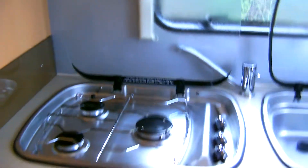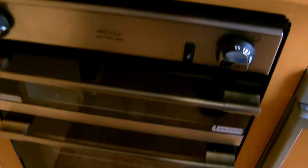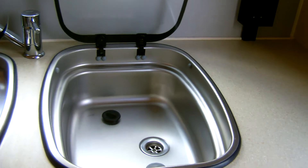The kitchen is situated at the rear with a three-ring gas hob, grill and oven, fridge with freezer compartment, and sink with hot and cold running water.